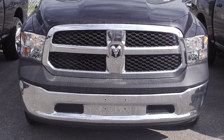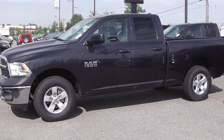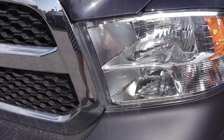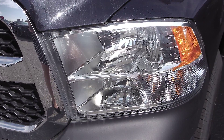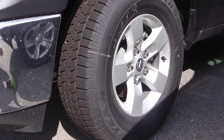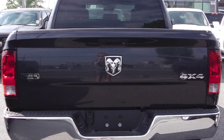This 2013 Ram 1500 SXT comes equipped with a 3.6-liter V6 engine with an 8-speed automatic transmission, halogen quad headlamps, power-heated manual folding side mirrors, 17-inch aluminum wheels, a trailer hitch receiver, and a maximum steel metallic exterior.